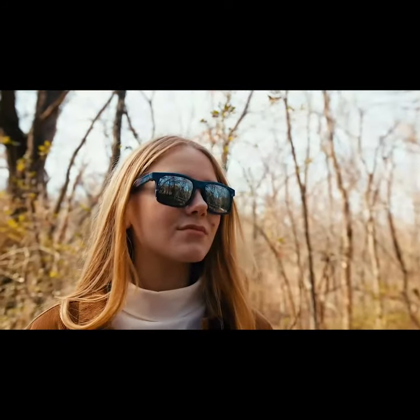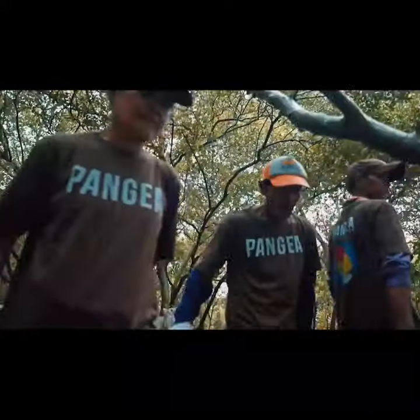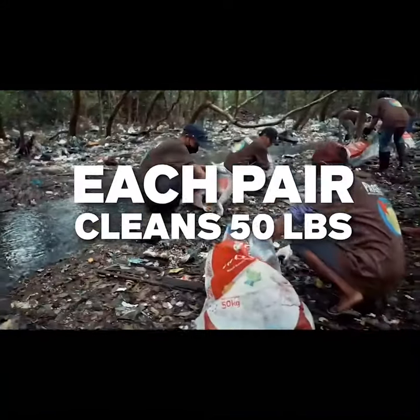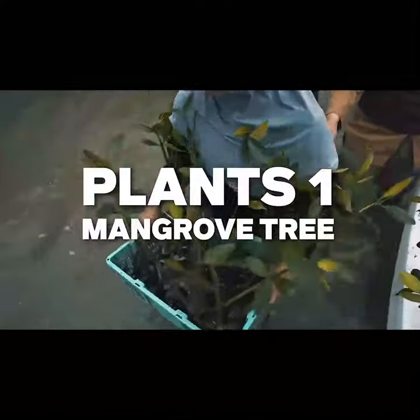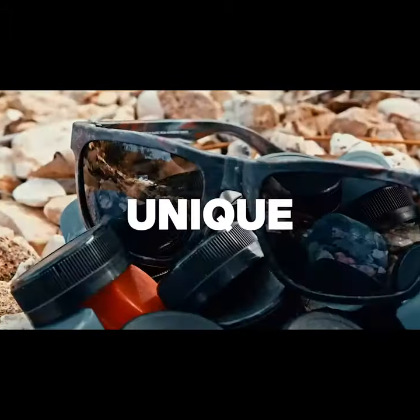But mangrove sunglasses are even more unique than that. We want to organize the biggest mangrove cleanup in history, and we can only do it together. Each pair you buy funds the collection of 50 pounds of trash during the cleanup and the planting of a new mangrove tree. So while most sunglasses companies add CO2 to the air, we reduce it. Unique, right?